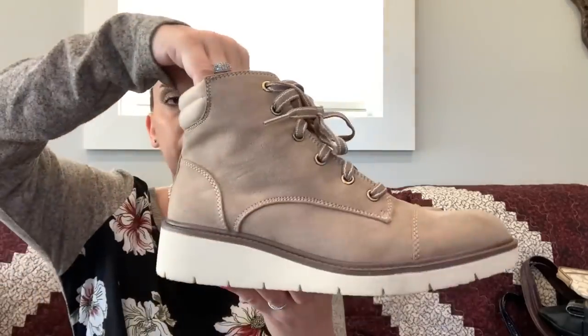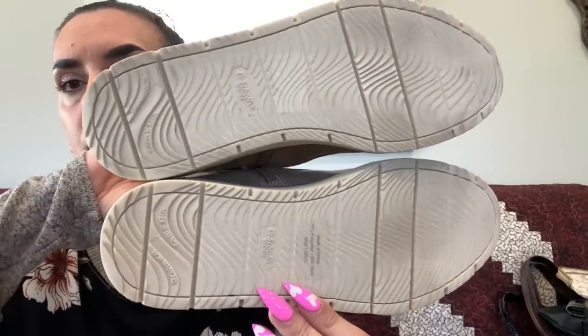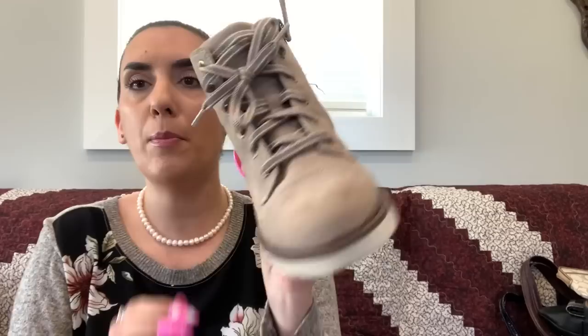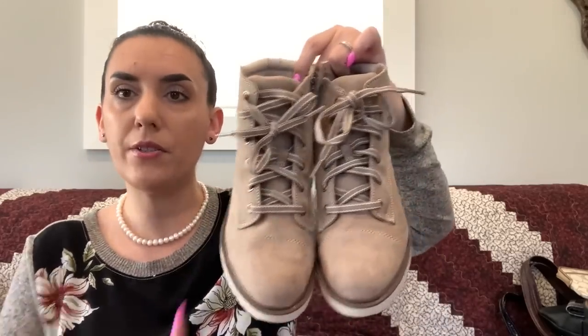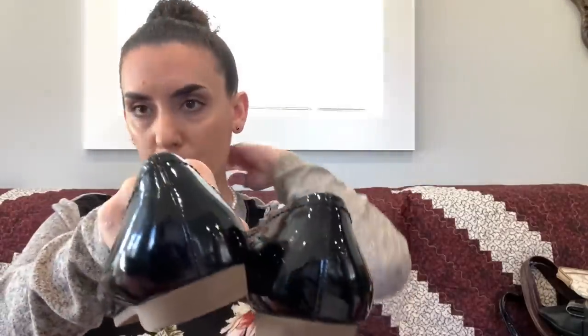Then we have a pair of Dr. Scholl's — faux suede but brand new. Size 8 beige, they lace up but also have a side zip. $25. Then I have a pair of Michael Kors black patent leather flats with a really cool brass peace sign detail. Used but in nice condition. Size 6.5 — $15.